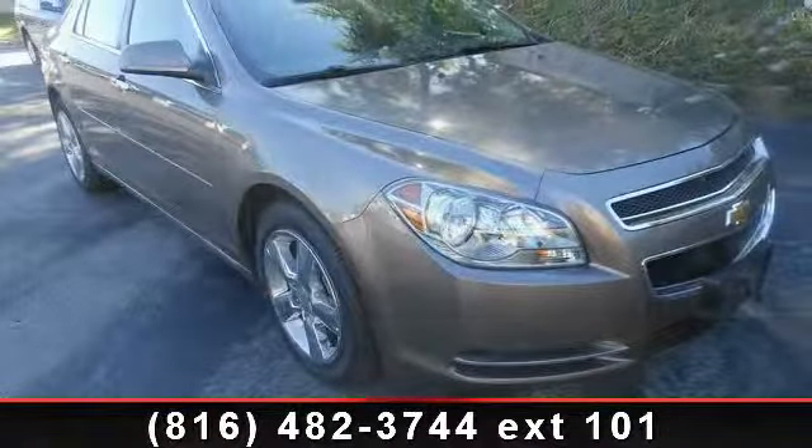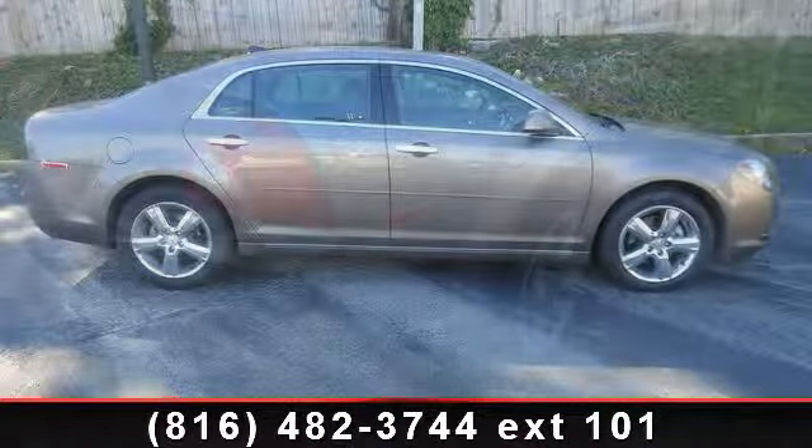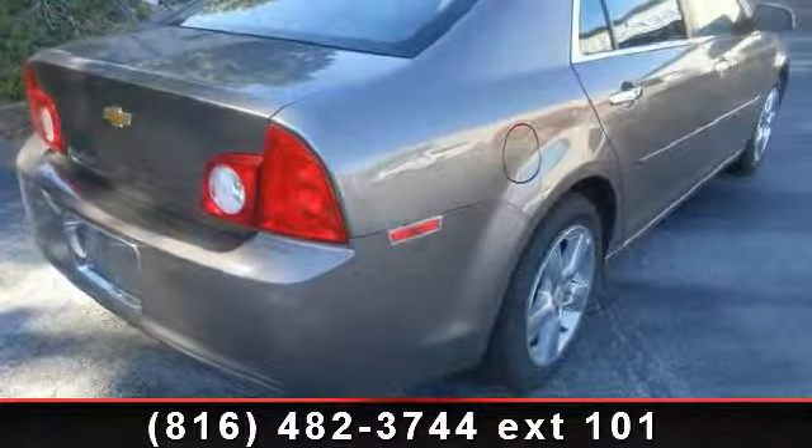Security system, auto-dimming inside rear-view mirror, and power door mirrors. If you are looking for a solid pre-owned car, this might be the one.